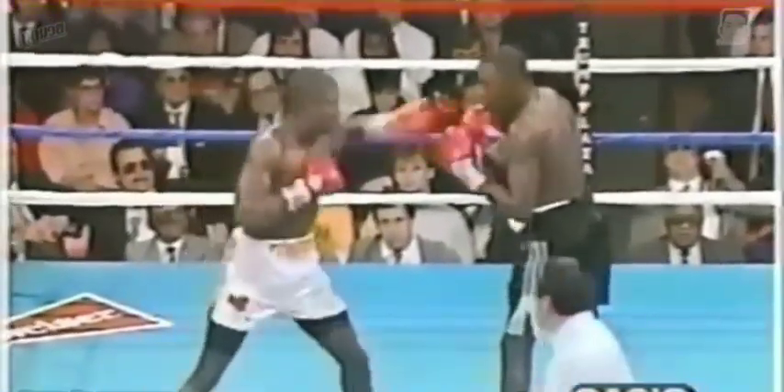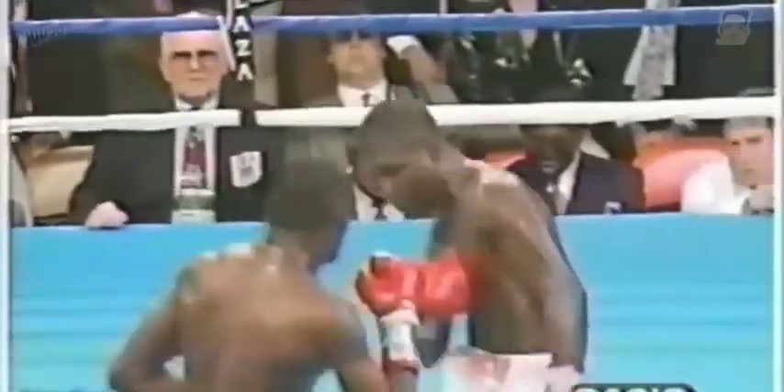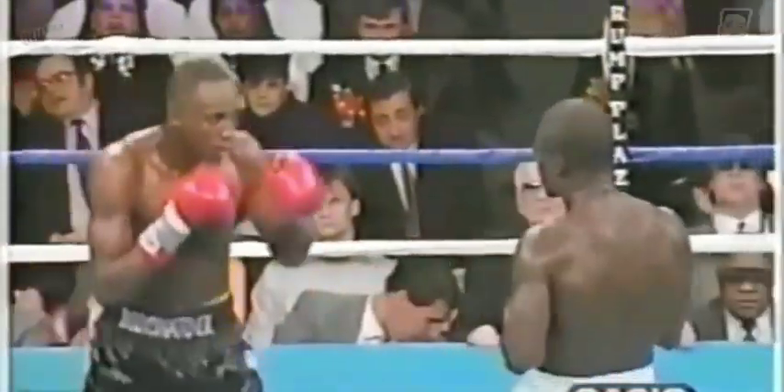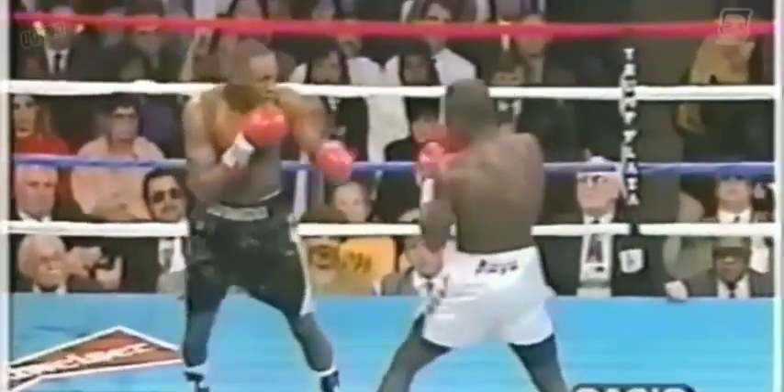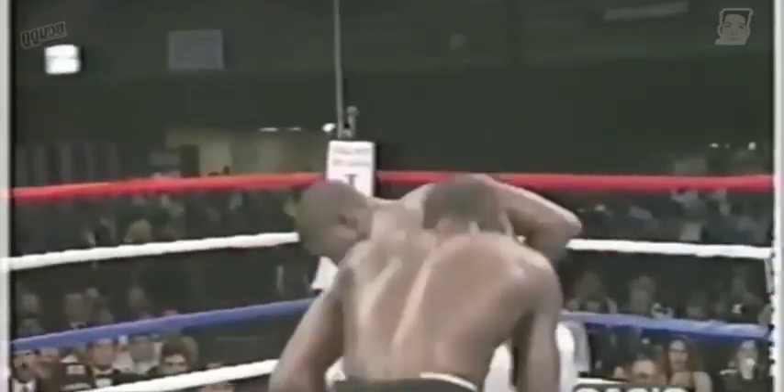Tony catches him again. Good left. Good right hand by Tony, and it did buckle McCallum there. Another right from Tony, and Tony goes after him. Right hand. Right to the body.